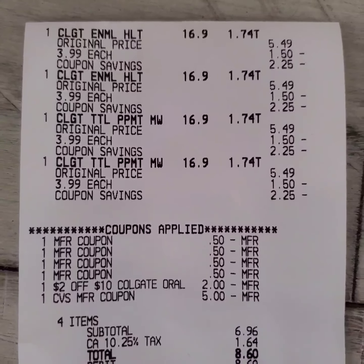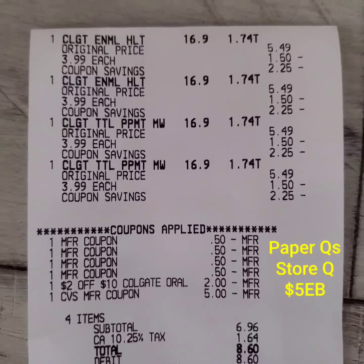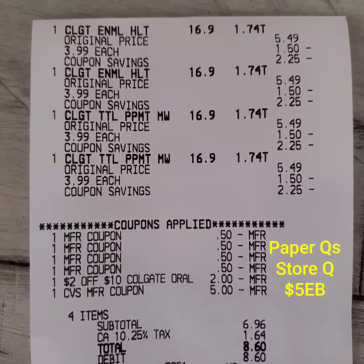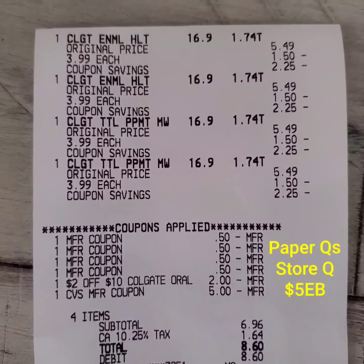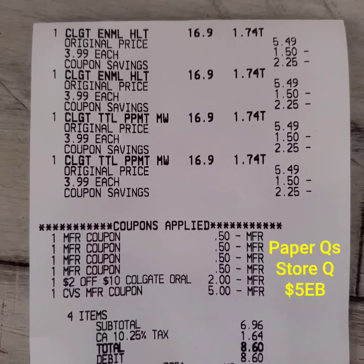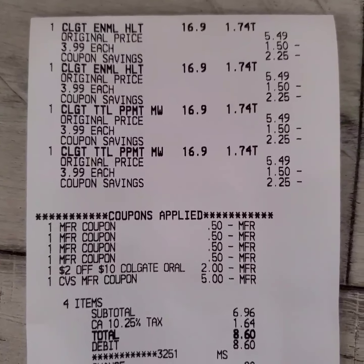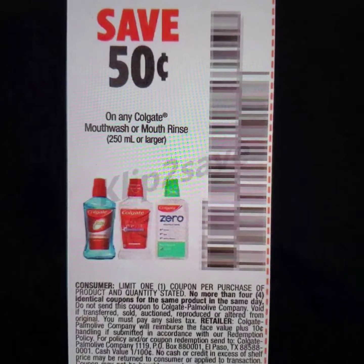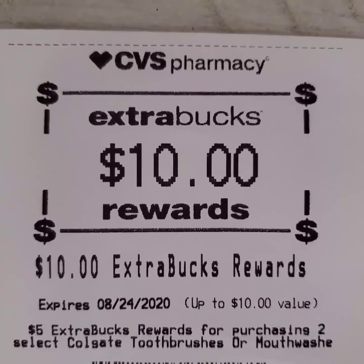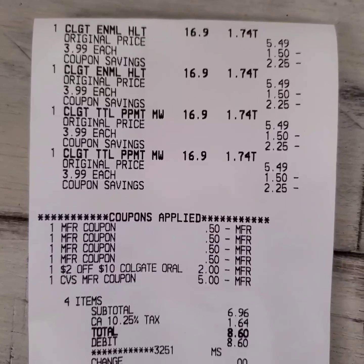This is my receipt for the Colgate mouthwash deal. I used four paper coupons of $0.50 each, and I used a store coupon on my account — $2 off on a $10 Colgate purchase. I also rolled the $5 ExtraBucks that I got from purchasing the razor products. I paid $8.60. The store gave me back $10 for purchasing the four mouthwash, making my final cost for the four mouthwash $3.60.